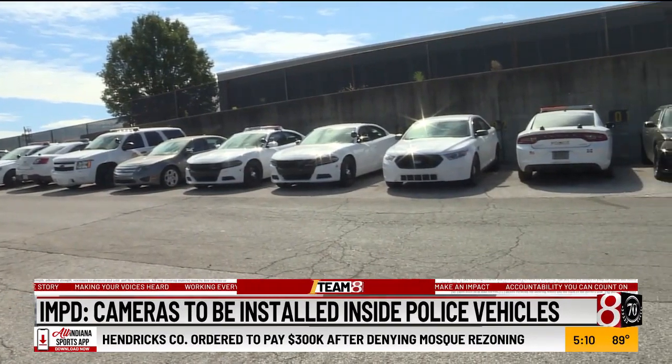IMPD says they'll prioritize and outfit traffic and district cars because they have the most interaction with the community. Reporting in Indianapolis, I'm Kat Sandoval.